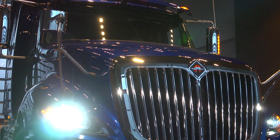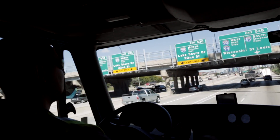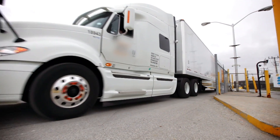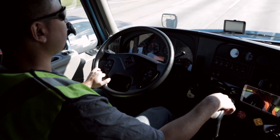Everything that we recommend on the ProStar ES is going to fit within anybody's standard payback expectations. And when you're talking about fuel economy improvements in the 2, 3, 4, 5 percent range, that's a lot of money to a customer every year.